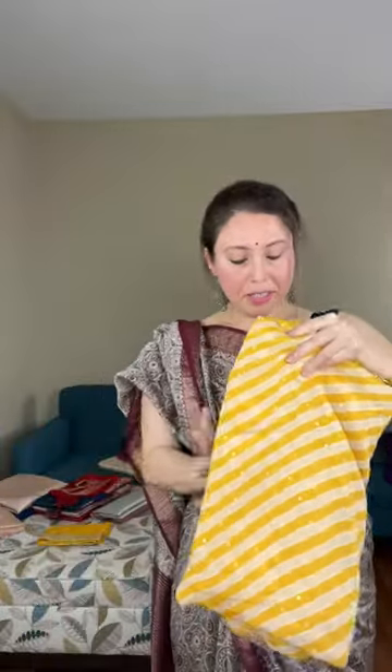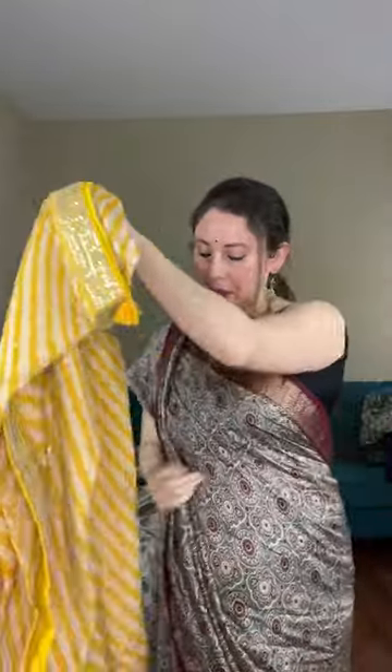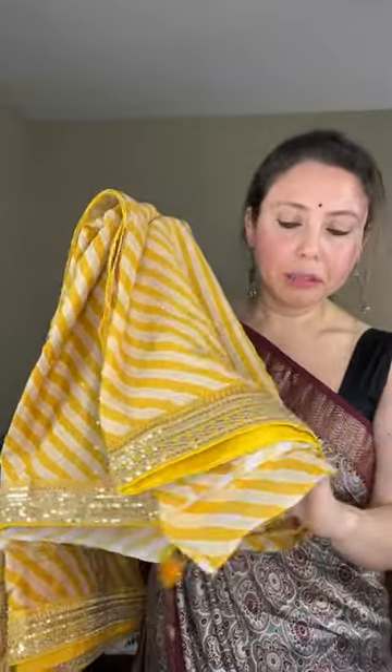Now let me move on to some designer sarees. Look at this lehria pattern with a zardozi border — it's a zari border stitched on the saree. The fabric is crepe, very soft and flowy, lightweight to medium weight. This is how the border looks, with a slanting pattern in cream, white, and yellow. You can also see small sequin work stitched on the body. Let me open this saree for you.